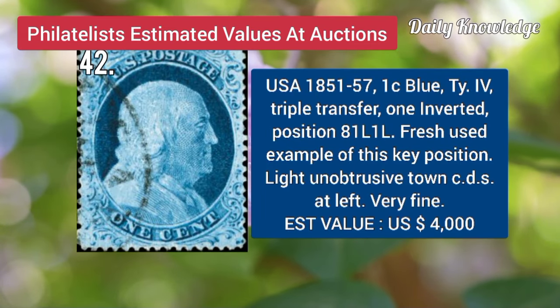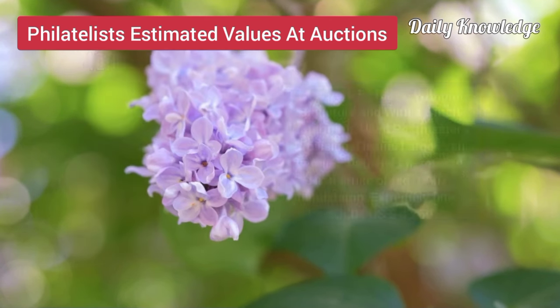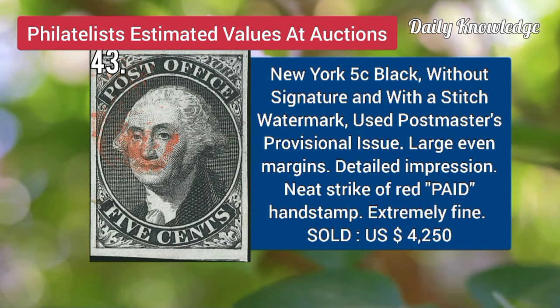USA, 1851, 1C, blue, type 4, triple transfer, 1 inverted, position 8, L.L. Now New York, 5C, black, without signature, and with a stitch watermark, used postmaster provisional.